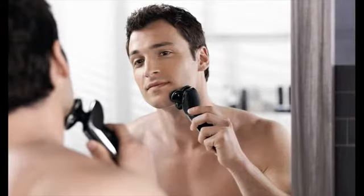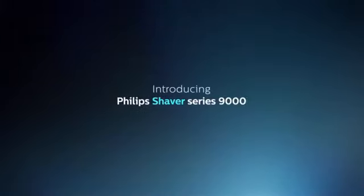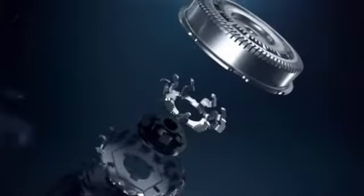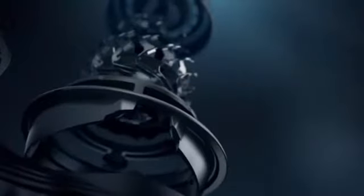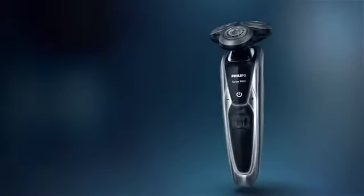Modern top electric shavers are very efficient and powerful. Some of them can give you a close shave just like the blade, but they can be noisy, especially the foil shavers. If you prefer a quiet shaving experience, then the rotary shaver is the best shaver.